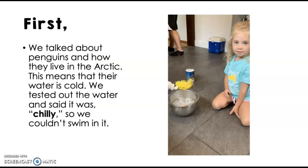The first step is we talked about how penguins live in the Arctic. In the classroom, I would show the kids a video clip, talk about what they know about penguins, address misconceptions or prior knowledge, and discuss how the Arctic is cold and the water is cold. We tested out the chilly bowl of ice water and came up with words like cold and chilly, and said that we could not swim in it.